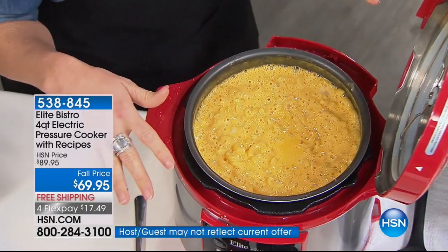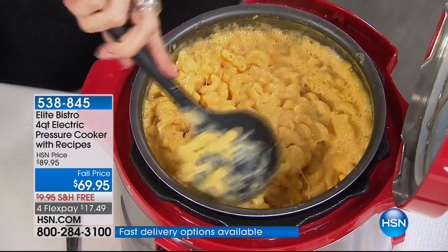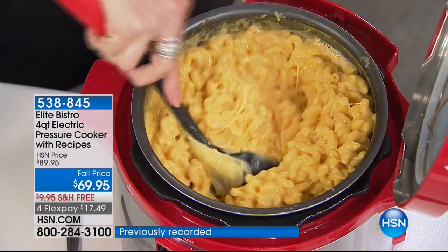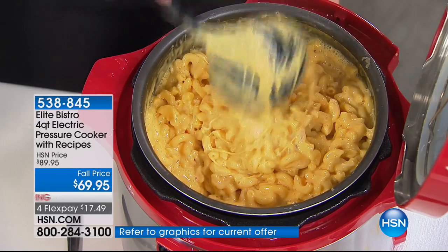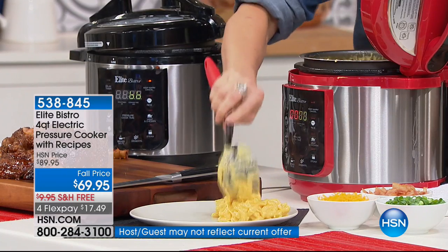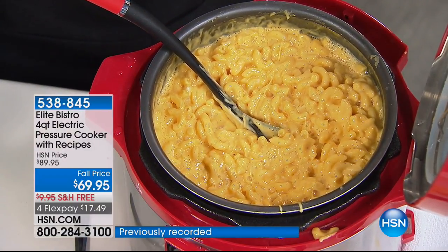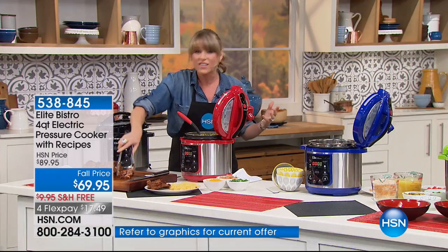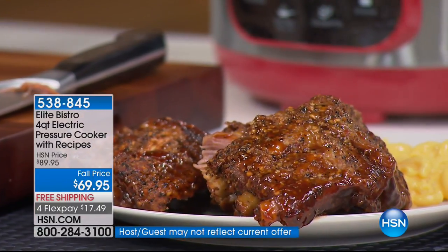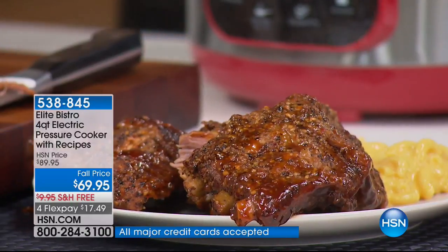The mac and cheese is 11 minutes — the cheesiest, gooeyest, most beautiful mac and cheese, not dried out, no crunchy bits, every bite more decadent than the last, from dry raw noodles. The ribs were 45 minutes. So in under 60 minutes you have home-cooked ribs and macaroni and cheese — a full feast. And if you forget to thaw the meat, this will cook from frozen.